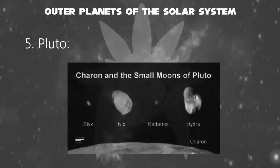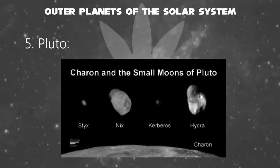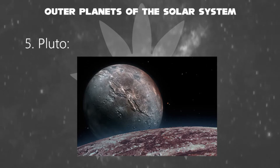Pluto was discovered by Clyde Tombaugh in 1930 and declared to be the ninth planet from the Sun. Pluto has five known moons: Charon, the largest, with a diameter just over half that of Pluto; Styx, Nix, Kerberos, and Hydra. Pluto and Charon are sometimes considered a binary system because the very center of their orbits does not lie within either body.